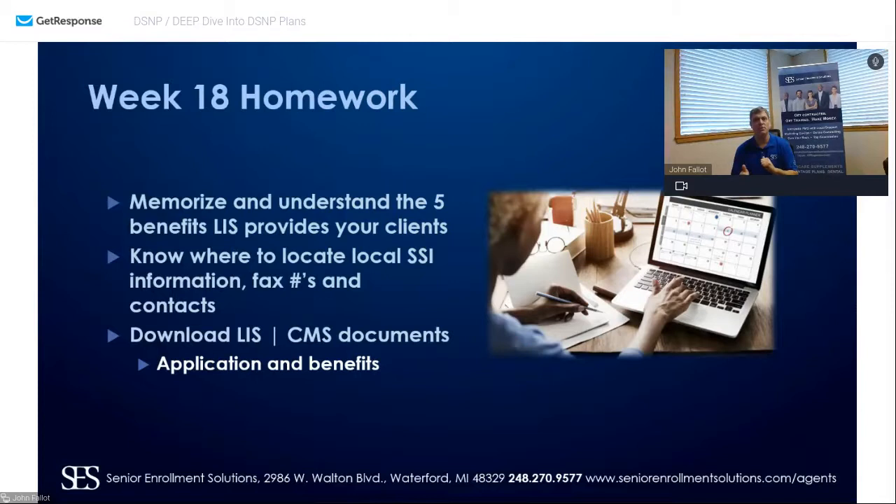If you're typically working in the same geographical area, it's really important that you know who that person is at Social Security. Walk in and introduce yourself: 'My name is John, I work in Oakland County. I will be dropping off and faxing paperwork to you, and I want to know that you're going to get my clients taken care of.' Download the LIS CMS documents and the application to apply for extra help. Know where to go online to assist your consumer with applying for Part B and the letter of credible coverage.